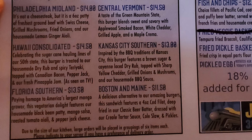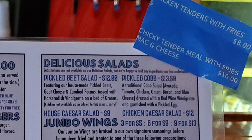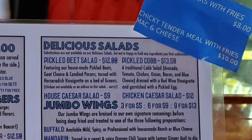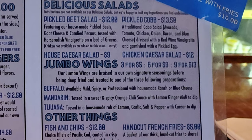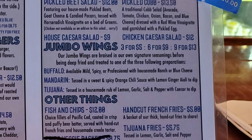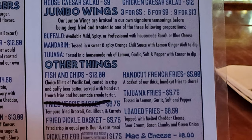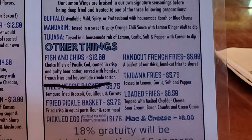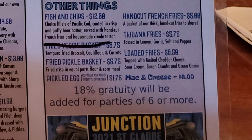The Boston and Maine is a delicious alternative to our amazing burgers — a four-ounce cod filet deep-fried in our classic beer batter, dressed with our Creole tartar sauce, coleslaw, and pickles. They also have chicken tenders with fries, mac and cheese, delicious salads including a pickled beet salad, house Caesar salad, and chicken Caesar salad. Then there are jumbo wings in buffalo, mandarin, or Tijuana flavors. Other items include fish and chips, cut french fries, Tijuana fries, fried pickle basket, loaded fries, pickled eggs, and mac and cheese.